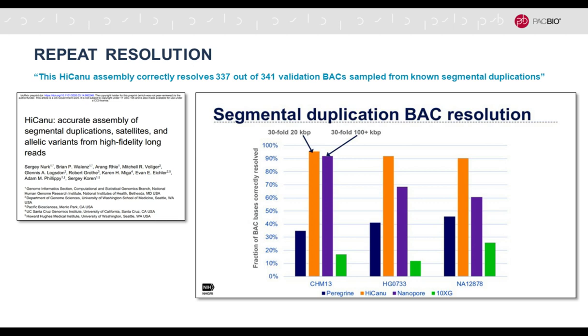The paper shows that with regard to repeat resolution, the HIFIASM assembly has the highest level of resolution of bacterial artificial chromosomes representing segmental duplications — some of the most challenging repeat regions in genomes because they're highly homologous. There's a direct comparison: orange is PacBio with HIFIASM and purple is 30-fold ultra-long Nanopore reads. For all three genomes — one haploid and two diploid — there is much better resolution of these challenging repeat regions with the HiFi data. This demonstrates you can trade read length for accuracy: if reads become accurate enough, repeats resolve by themselves.